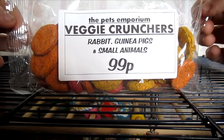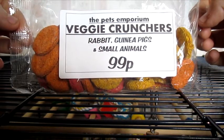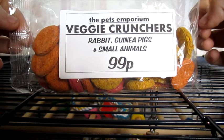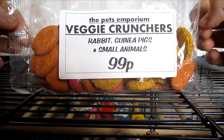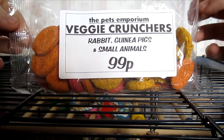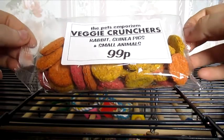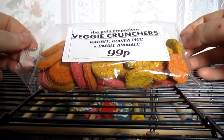It says it's suitable for rabbits, guinea pigs and small animals. The only thing I don't like about buying from little local pet stores is the fact that they don't actually have the composition or anything on the packets, which is a little bit of a pain because I do like to see what is in the treats. But as a little treat I thought it won't hurt them, and these were 99p and you do get quite a lot in a packet.